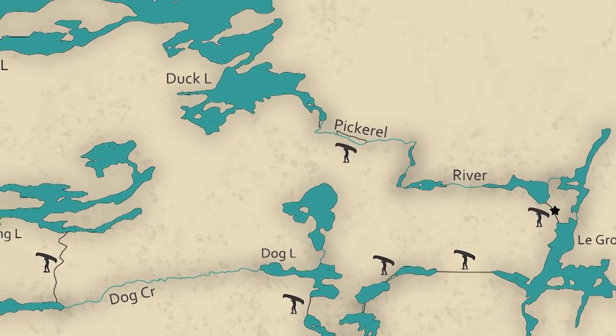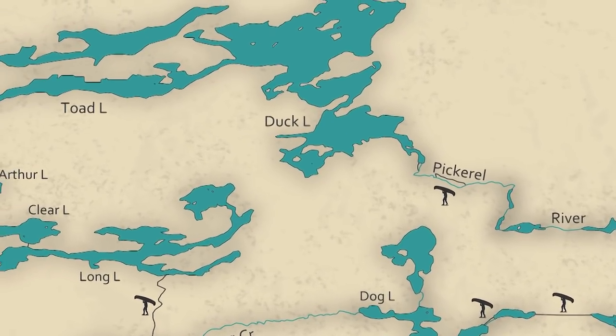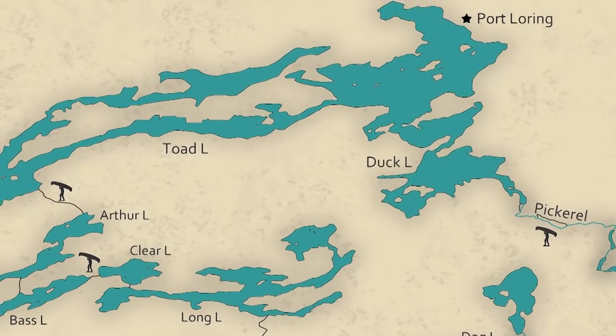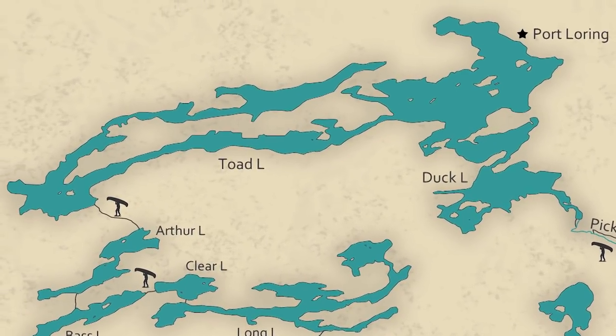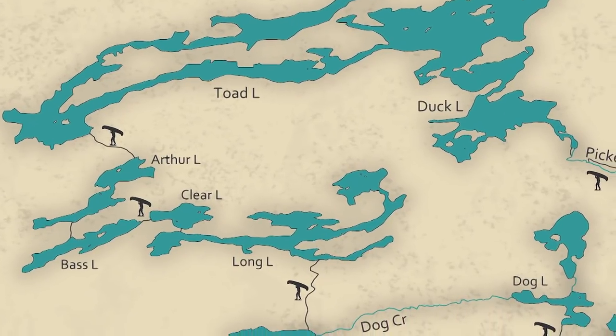Leaving from LaGrue Lake, our route would take us down the Pickerel River, until we met up with the large lakes near Port Loring, Ontario. At the northern tip of Ontario's cottage country, this region boasts countless paddling opportunities, and many like this loop are situated on Crown land.